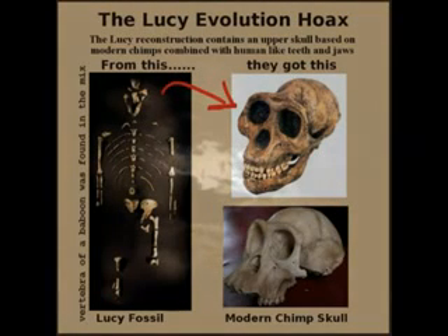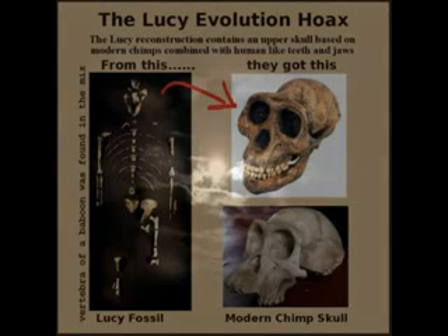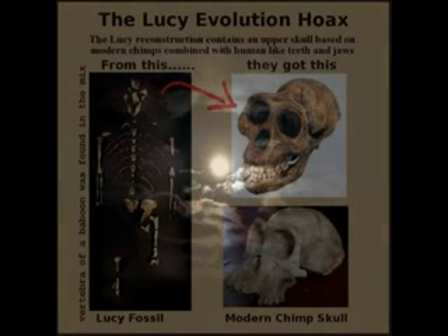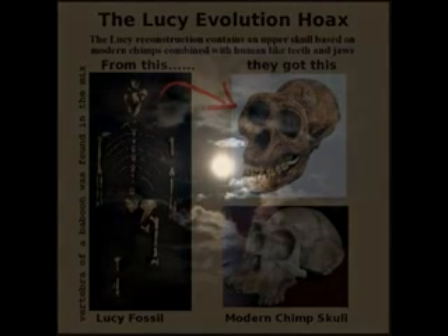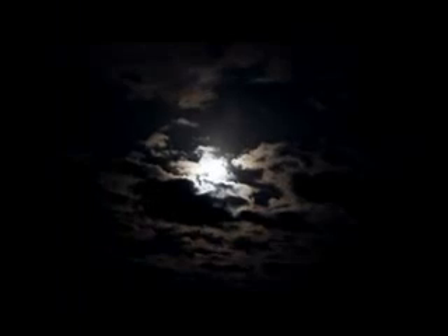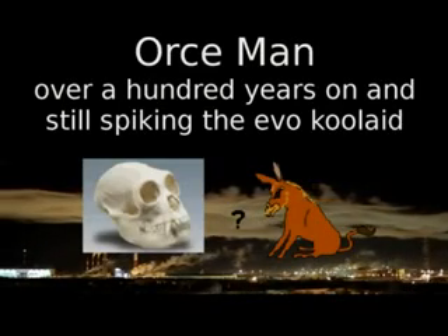Number six: Lucy the Ape. Lucy is just the newer, more sophisticated Piltdown Man fraud. Although publicly exposed as a fraud, they still hang on to this one. A collection of bone fragments with a baboon vertebra found in the mix, the Lucy reconstruction contains an upper skull based on modern chimps combined with human-like teeth and jaws. This is really just Piltdown Man in reverse — instead of a human skull with an ape jaw, we have an ape skull with a human jaw.